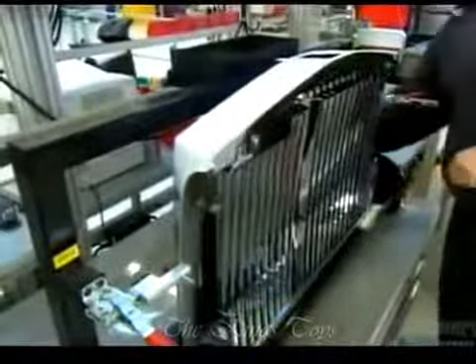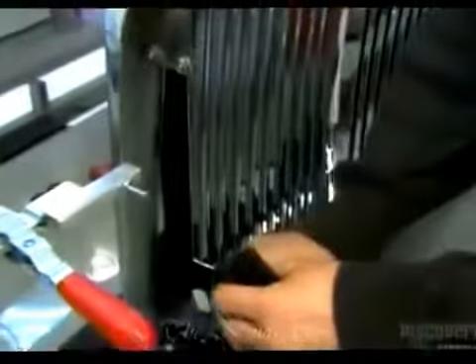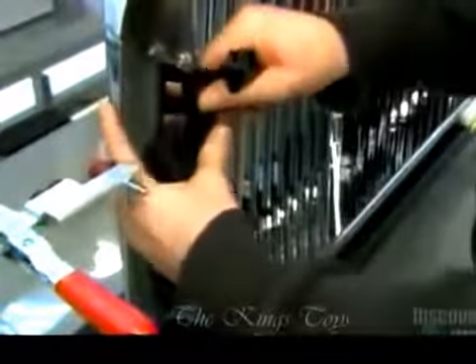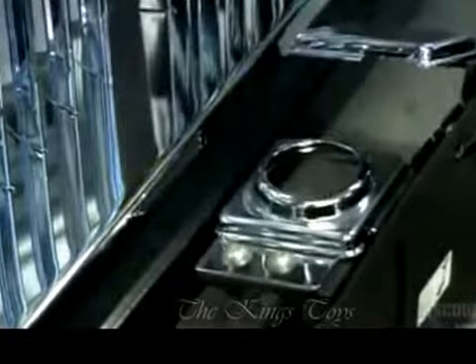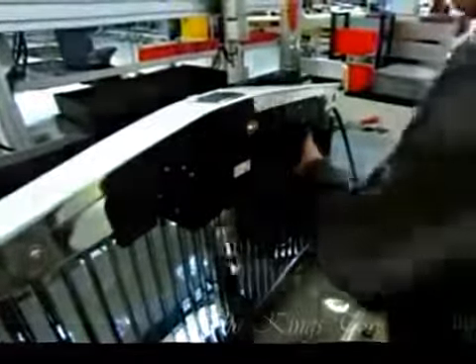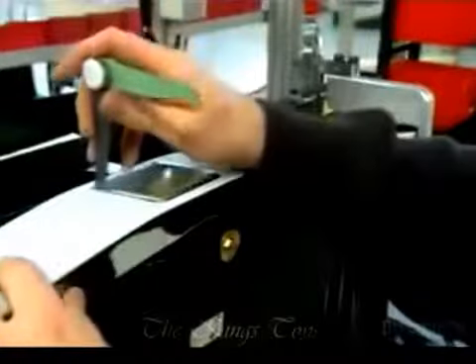The imposing radiator grill has a purpose besides bringing in cool air — it houses the signature hood mascot and its automated platform. They test the platform to confirm that it rises and retracts, then mount it just under an opening at the top of the grill through which the mascot will rise. They check the spacing around the cover to make sure there's enough room for things to run smoothly.